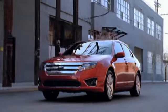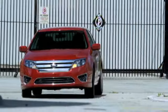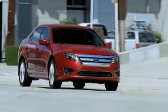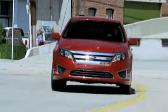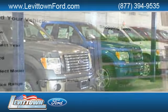Buyers interested in the new Ford Fusion know its stylish design, affordability, and modern features make the Fusion an all-around great buy. And Levitown Ford has the selection of new and pre-owned Ford vehicles you've been looking for.